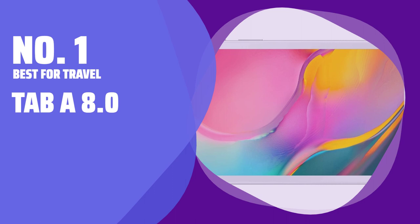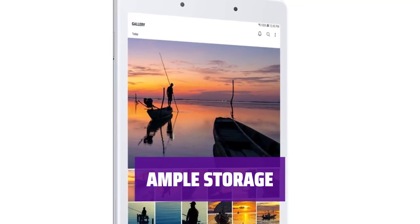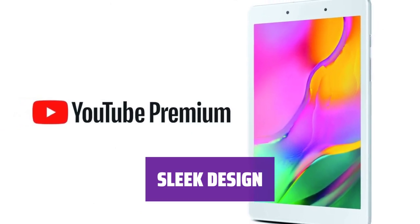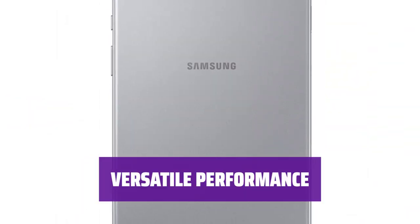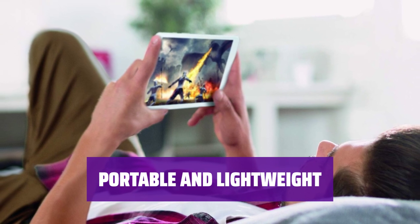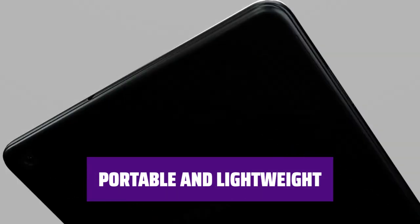Number 1. Best for Travel: Tab A 8.0. With an 8.0-inch screen and 1280x800 resolution, enjoy a vibrant viewing experience for all your activities. Store all your favorite content with 64GB of memory, ensuring you have plenty of space for photos, videos, and apps. Experience a minimal bezel design that maximizes screen real estate on this compact tablet, perfect for on-the-go use. Whether you're browsing the web or playing casual games, the Tab A 8.0 delivers smooth performance. Weighing just 12.1 ounces, this tablet is easy to carry in your bag or pocket without adding extra bulk.